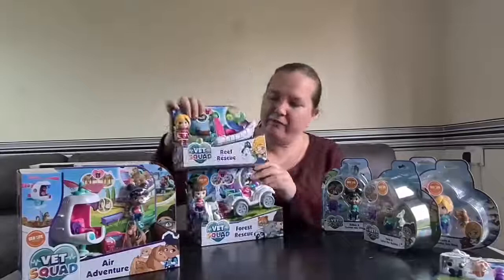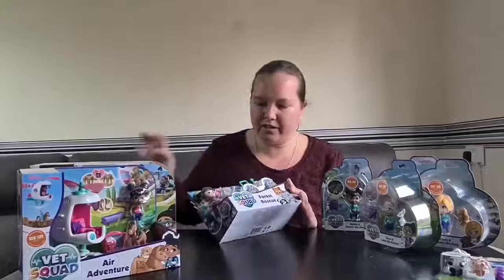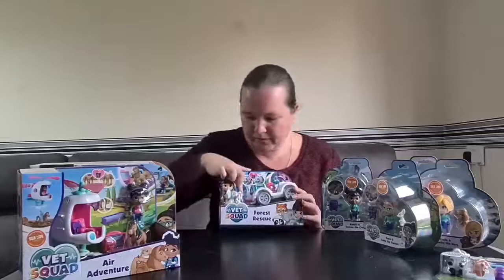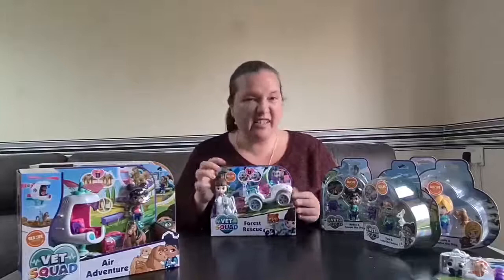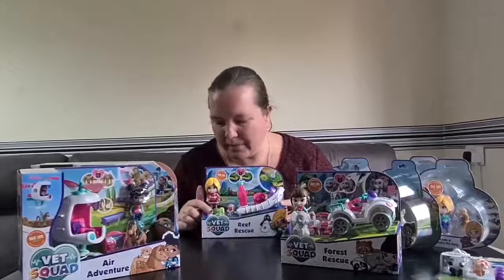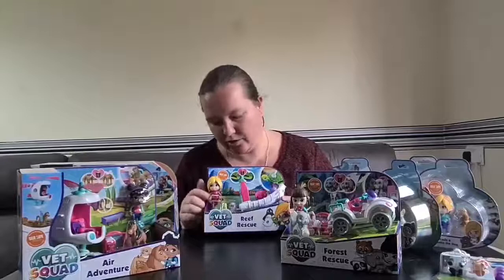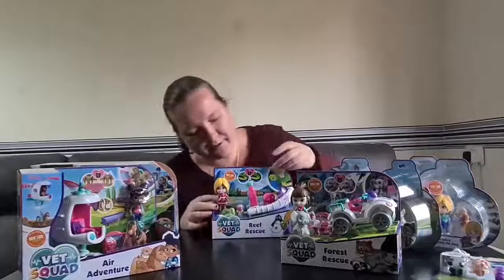Next are the vehicle packs. We've got Ava with her forest rescue jeep, a little elephant that comes with a bottle, and a carry case with a bucket so she can heal the elephant — who has a poorly ear. She's also got a clipboard and sunglasses. Then there's Emily on a reef rescue, going to rescue a poorly little turtle. The turtle has a bandage on his flipper and a red patch underneath that needs healing, so she's got her little bucket and sponge.